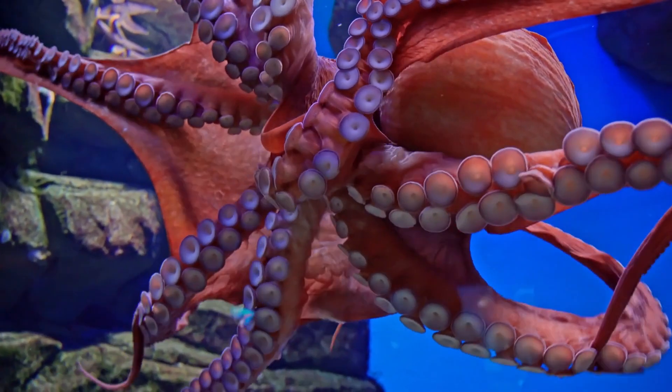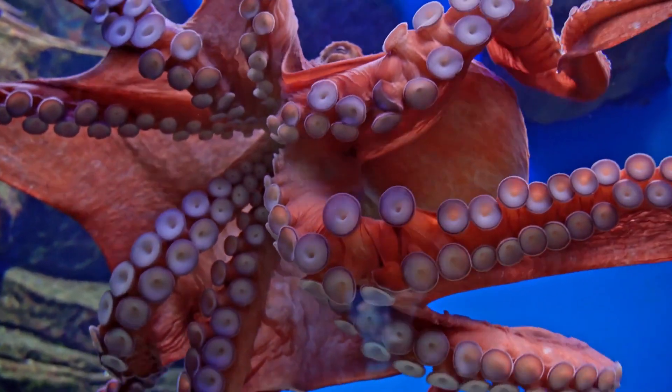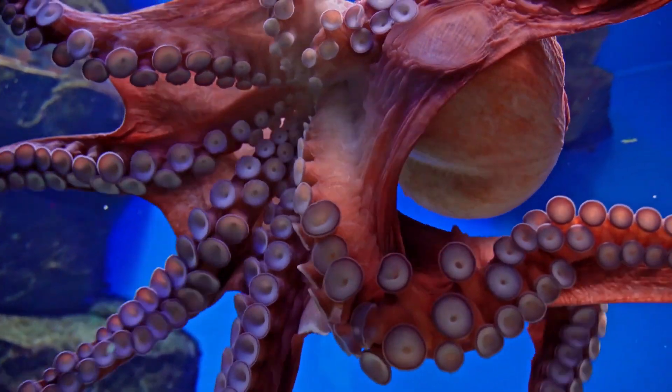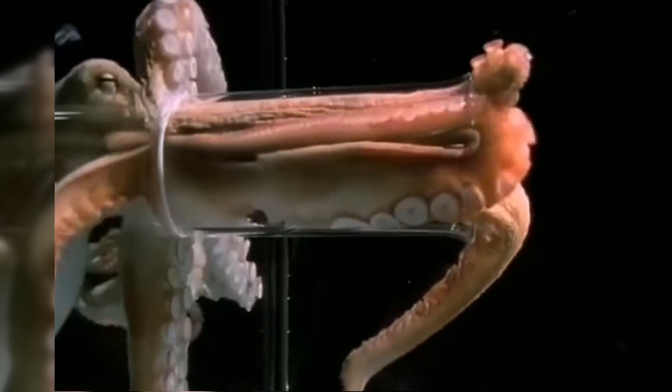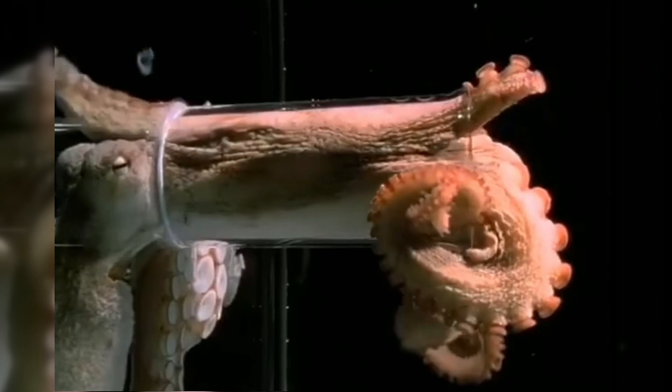Their arms have a mind of their own, with two-thirds of an octopus's neurons residing in its tentacles, which can taste, touch, and act independently of the brain. An octopus can squeeze through any gap larger than its beak, making it an escape artist capable of evading predators and escaping enclosures with ease.